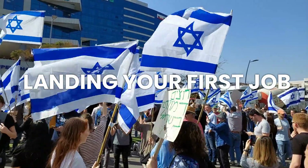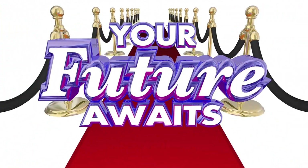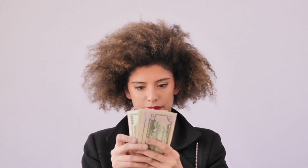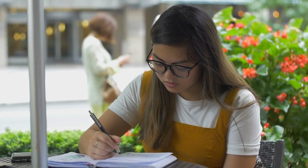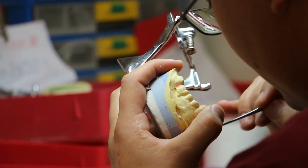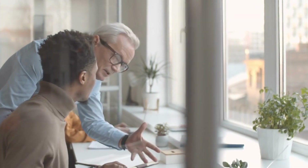Landing the first job. Your first job offer might not be your dream role, but it serves as an essential stepping stone. Entry-level positions often provide competitive starting salaries ranging from $50,000 to $70,000, remote work opportunities with flexible hours, comprehensive health and dental benefits, professional development programs for continuous learning, and mentorship from senior developers to accelerate growth.